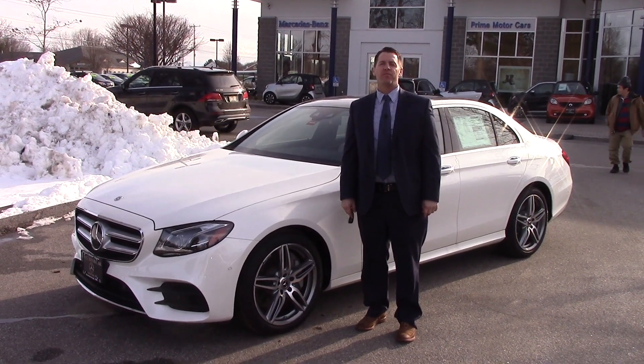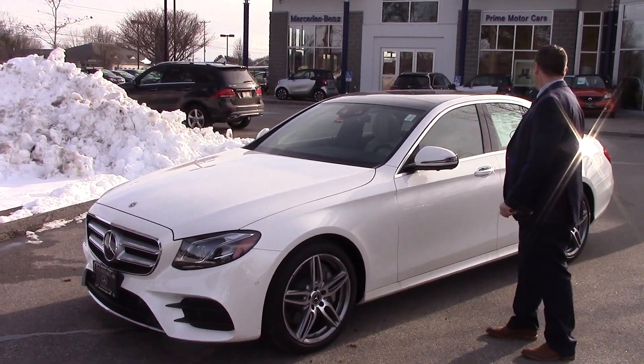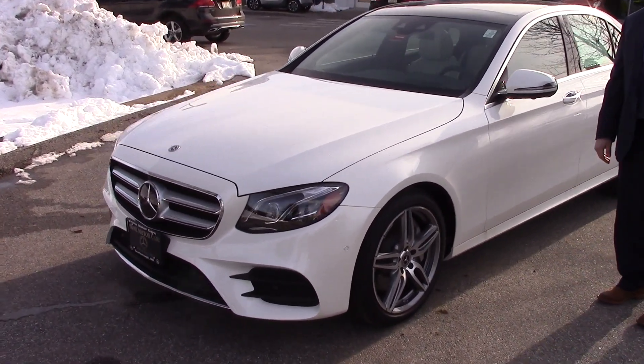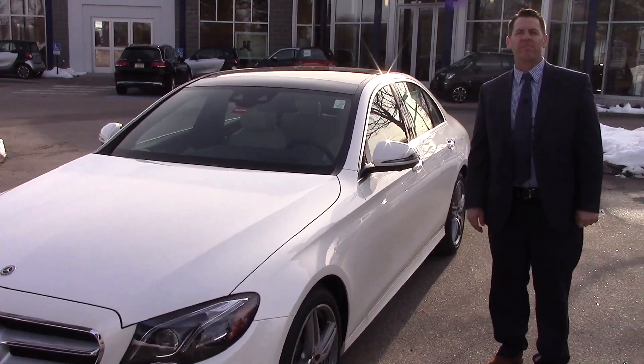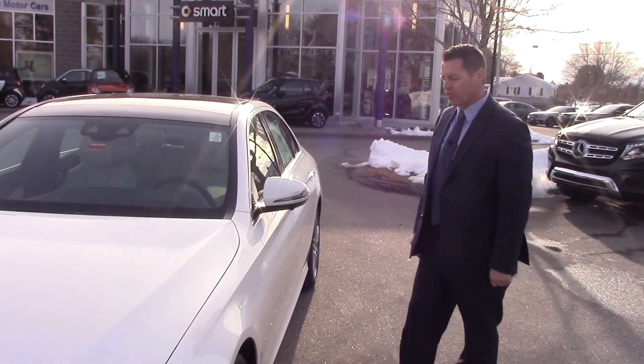Hi Richard and Lois, this is Jeff over at Prime Motor Cars Mercedes-Benz. Here's a 2000 E400. It has 329 horsepower, 354 foot-pounds of torque with a 9-speed transmission. It's all-wheel drive.